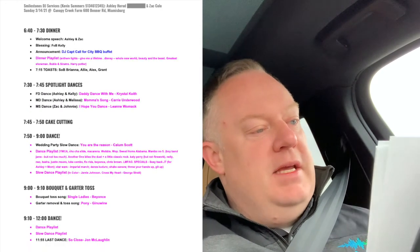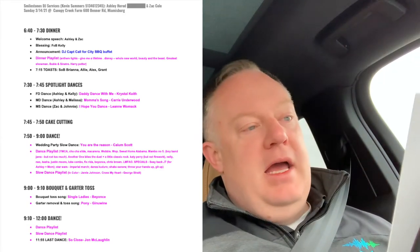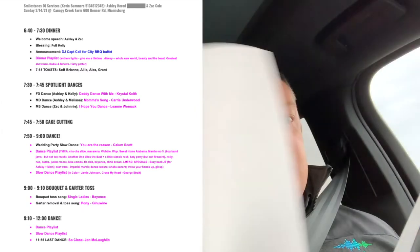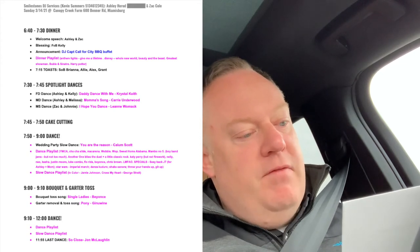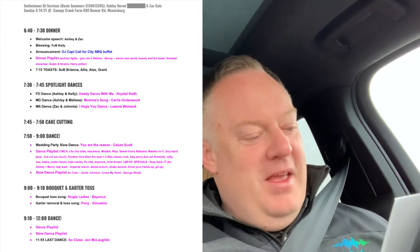I try to get everything on one page, then I bring extra copies for the photographer and venue people — I strip out extraneous detail so it's just the bare bones for them. At 6:40 we start dinner with a buffet and I'll do the captain's call. At 7:15 we have toasts. Then spotlight dances: father-daughter, mother-daughter, and mother-son. Then cake cutting.